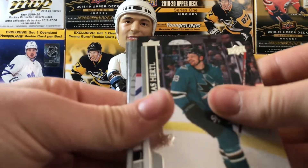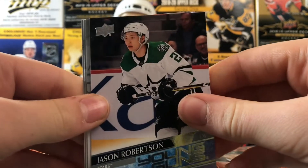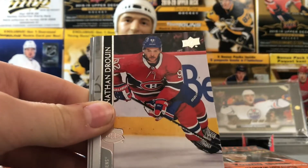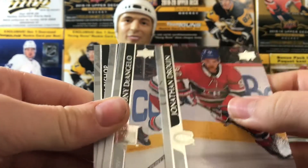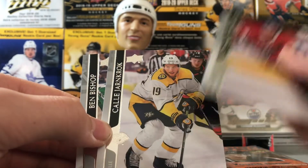Phil Kessel, Thomas Hurdle, and we got a Young Guns of Jason Robertson — don't know the price on that but yeah, Jason Robertson. Jonathan Drouin, Tony DeAngelo — they had his name wrong on Tim Hortons, it was Anthony DeAngelo. Kelly Arnott and Ben Bishop.